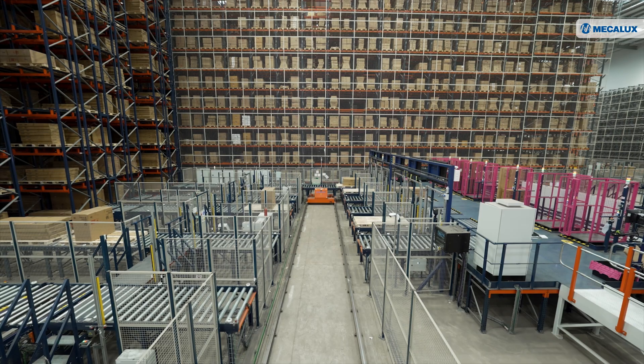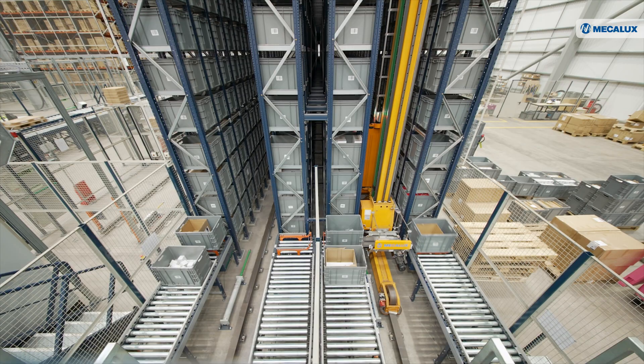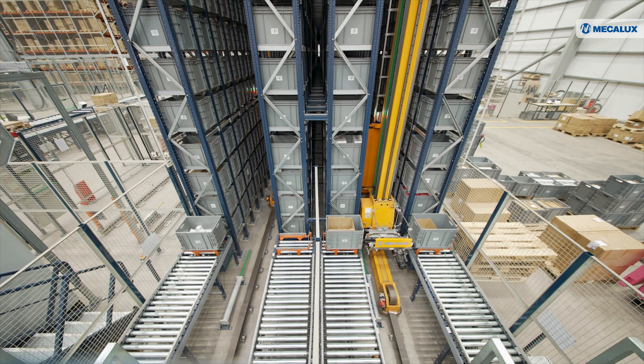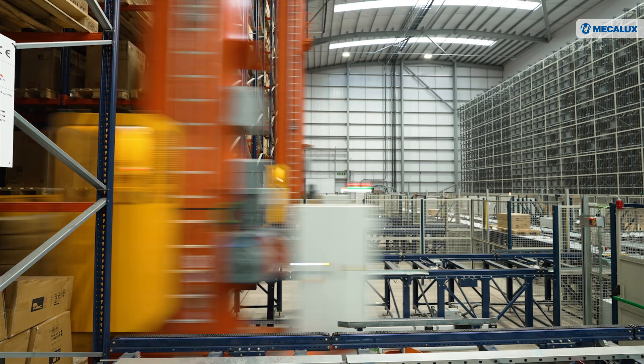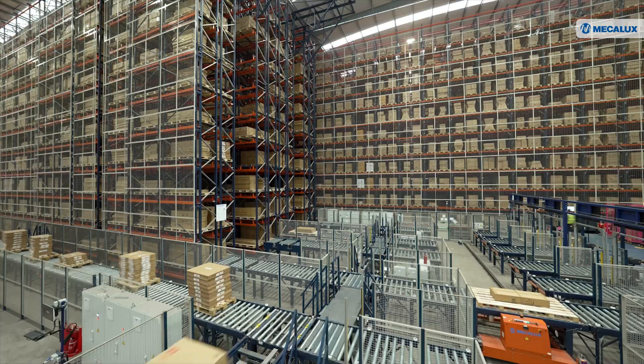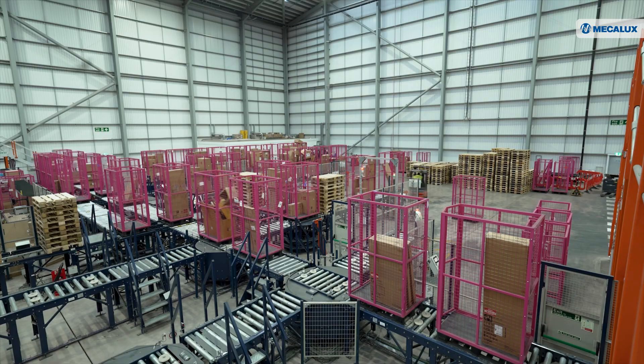To meet customer expectations and ensure fast deliveries, the company decided to automate its logistics centre. In collaboration with Mecalux, Bathroom Mountain transformed its manual logistics processes into a fully automated operation capable of keeping pace with e-commerce demands.